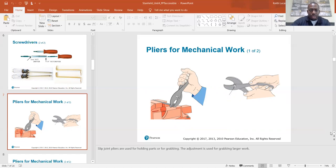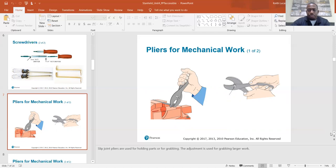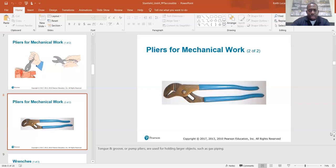For pliers in mechanical work, slip joint pliers are used for holding parts and for grabbing. The adjustment is used for grabbing larger work. Tongue and groove pliers — or as we call them, channel locks — are used for holding larger objects such as gas piping.